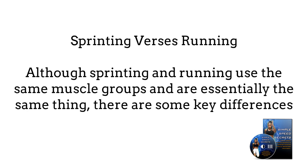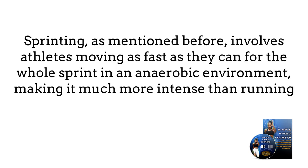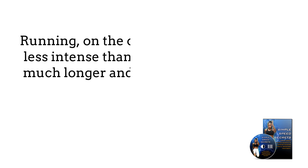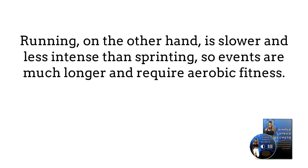Sprinting vs. Running: Although sprinting and running use the same muscle groups and are essentially the same thing, there are some key differences. Sprinting involves athletes moving as fast as they can for the whole sprint in an anaerobic environment, making it much more intense than running. From a metabolic standpoint, that means you are using glycogen rather than oxygen for your muscles, which wears you out a lot faster than a well-paced run. Running, on the other hand, is slower and less intense than sprinting, so events are much longer and require aerobic fitness.